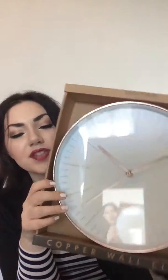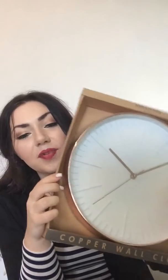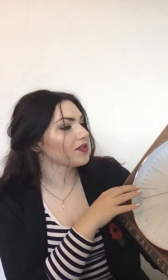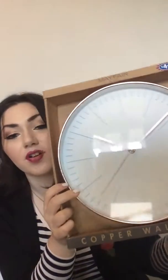Then I got this clock — it's copper around the edges, which I think is lovely, and it will look so nice in my kitchen. This was £4.99 again, which is an absolutely brilliant price for a clock. It's actually quite good quality, which I was surprised with for the price.